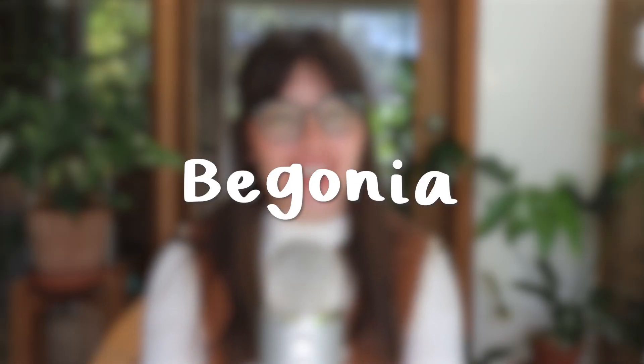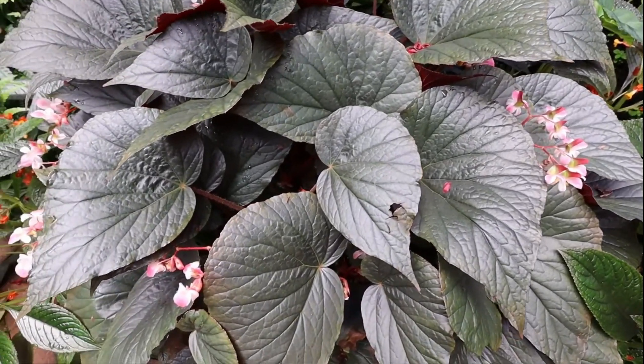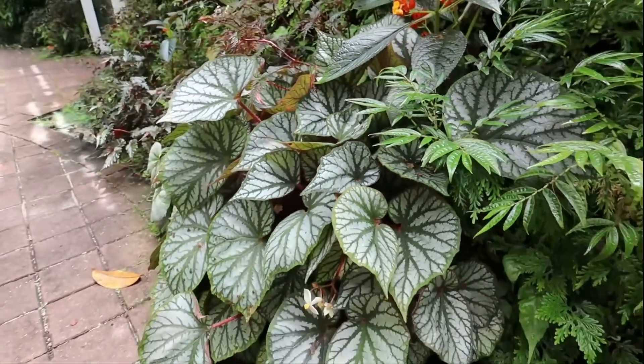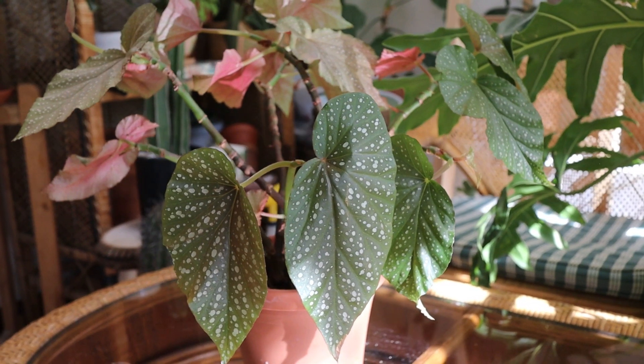Next up we're going to talk about Begonia, which is a genus native to Central and South America. There are actually no varieties indigenous to the United States, and there are over 2,000 species in the genus. There are a couple of different categories of Begonia — the Rex Begonia and the Cane Begonia are the two I'm most familiar with. The Begonia I'm going to suggest is a Cane Begonia, and Cane Begonias have a little bit less interest in humidity. It is called the Begonia Lucerna, and Begonia Lucerna are one of the angel wing Begonias.